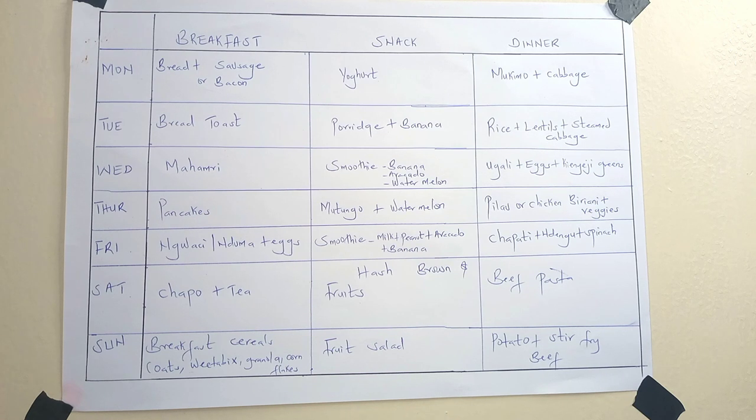On Saturday, breakfast is chapo and tea. For the snack we have hash browns and fruits. For dinner we have beef and pasta.